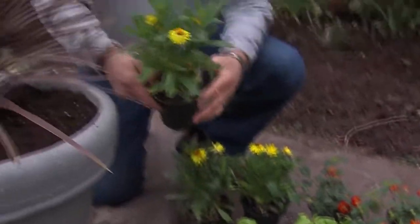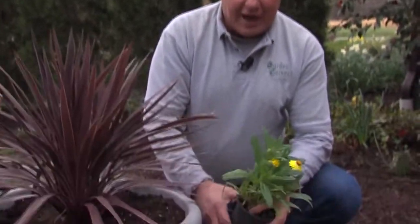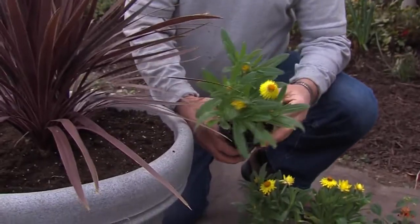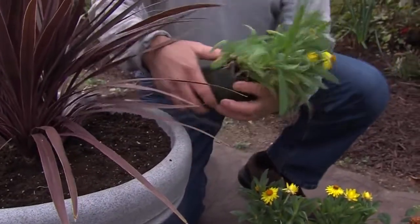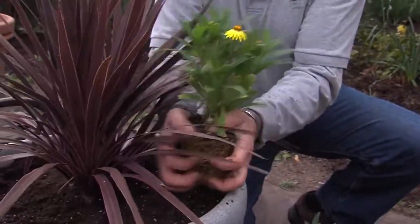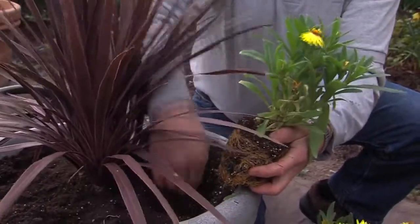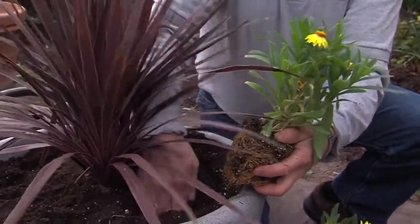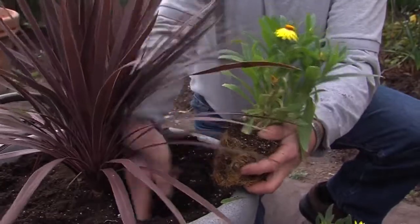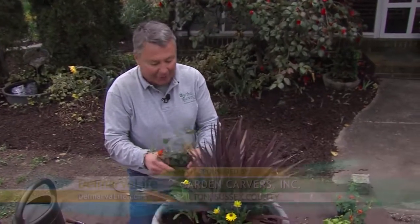This is a straw flower — this is my filler plant. I usually like to use threes and fives, odd numbers of plants, to circle the container. Again, they're tight in their pots, so just tickle a little bit and make a small hole. Place it so you leave room for the outer edge when your spillers go in. This orange and red lantana actually trails and makes a filler also, so it's a thriller and a spiller.